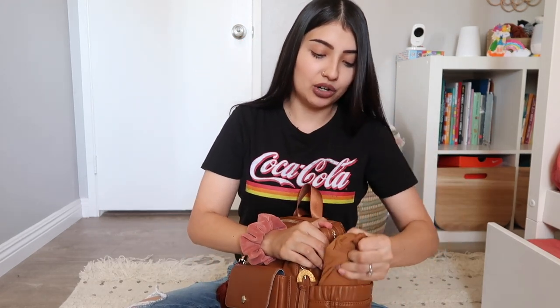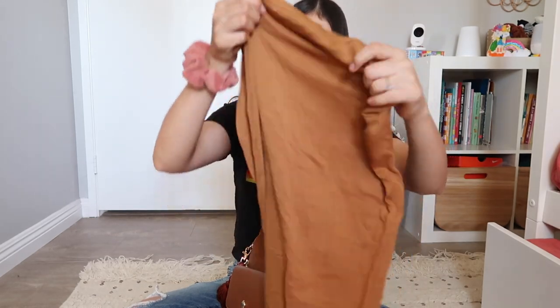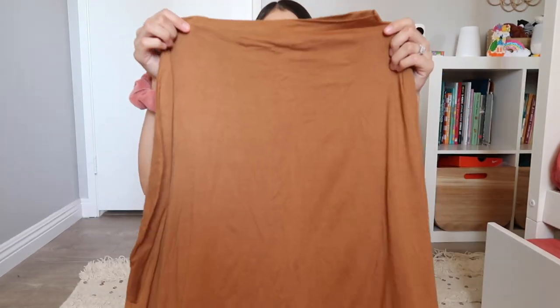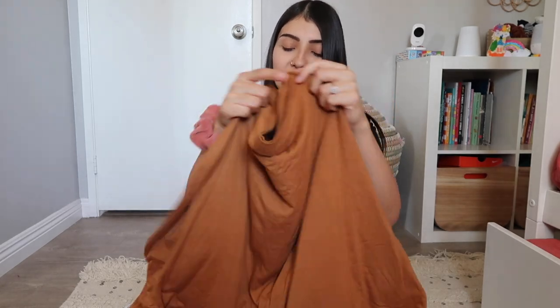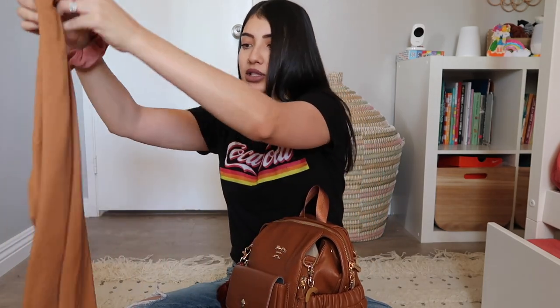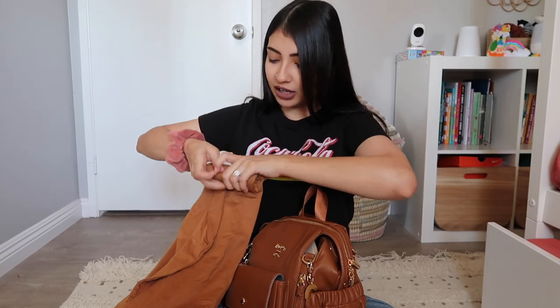In this side pocket I have a nursing cover by the brand Copper Pearl. I absolutely love this cover — they have so many cute prints and colors but you know I love my neutrals. I use it as a nursing cover and also as a car seat cover, so it comes in handy all the time. It's definitely an essential for me whenever I go out.